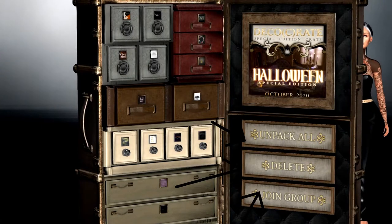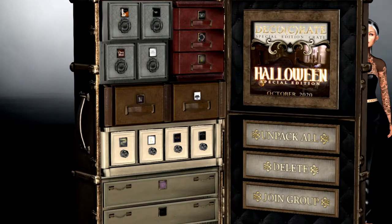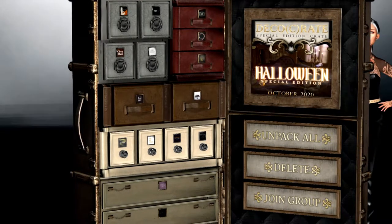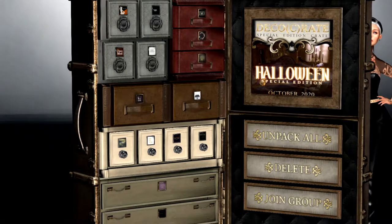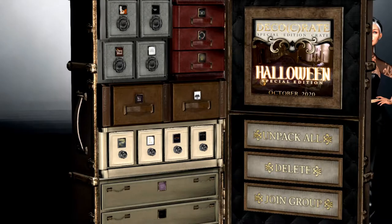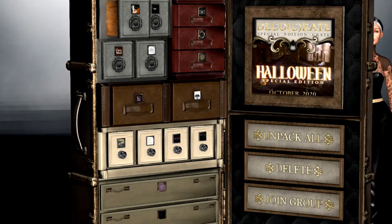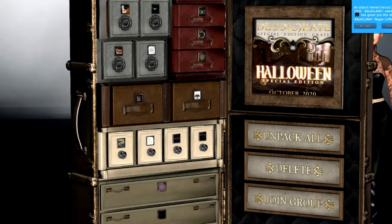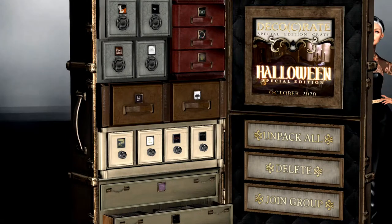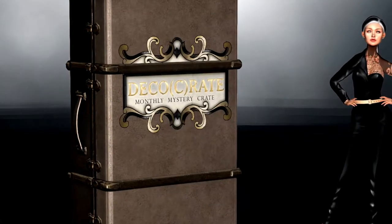By clicking Unpack All, you will automatically be receiving your items one by one. The Delete button will just auto-delete your suitcase. But before you do that, make sure you click the Join Group button to be part of the Mad P group — it comes in super handy. But if you want to take your time and have fun with it, just click an individual compartment and it will open and send you the item corresponding to that drawer.